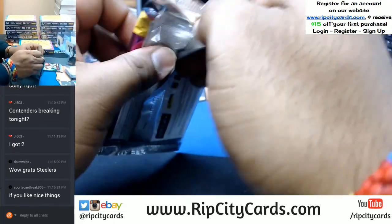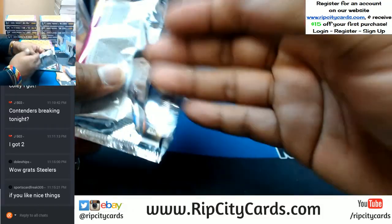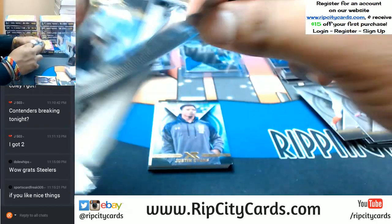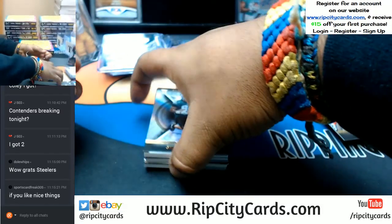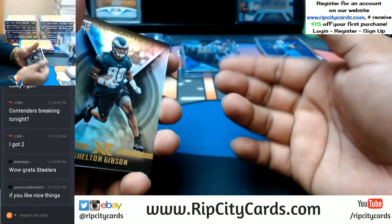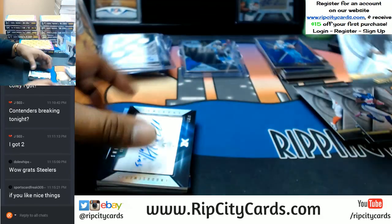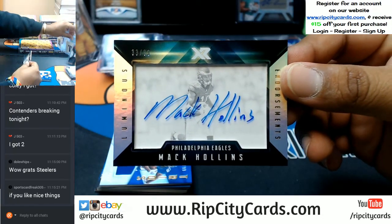For my eBay folks, if you're interested we have some nicer things on eBay — our more higher-end breaks are on our website RipCityCards.com. All you gotta do while you're on the website, hit login, register for an account and we will email you a $15 gift code to save 15 bucks on your first purchase. On-card auto to 99 for the Eagles, Mac Hollins.